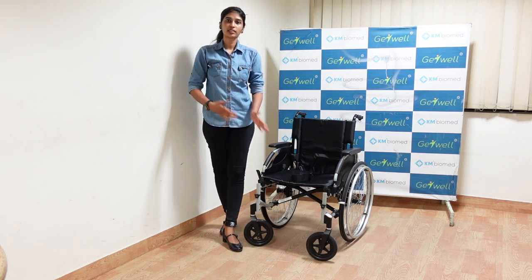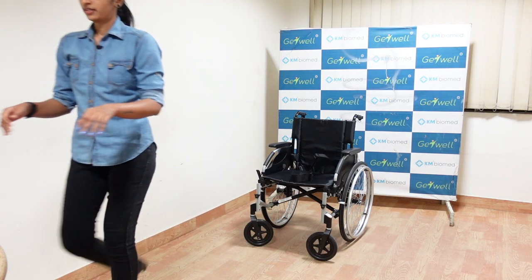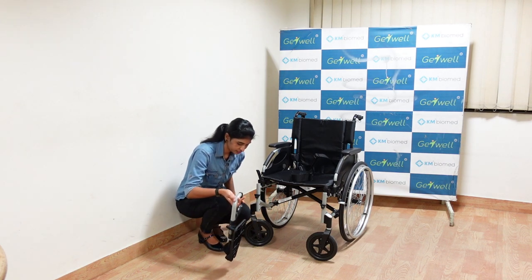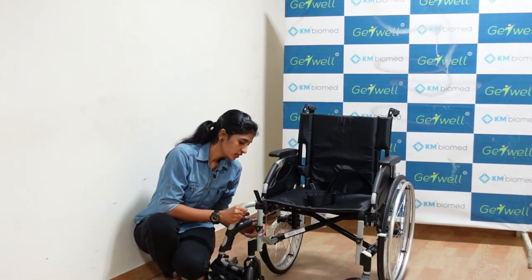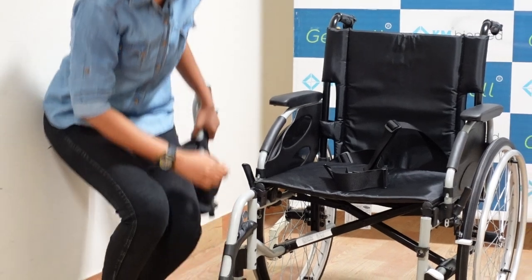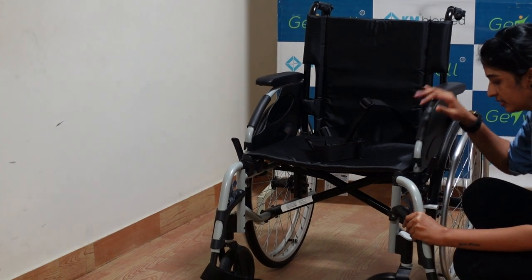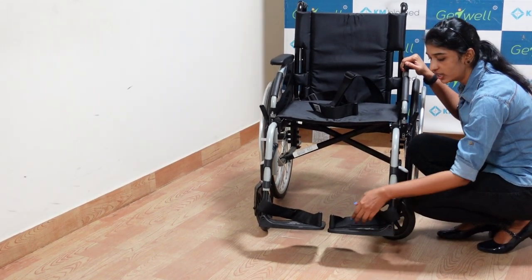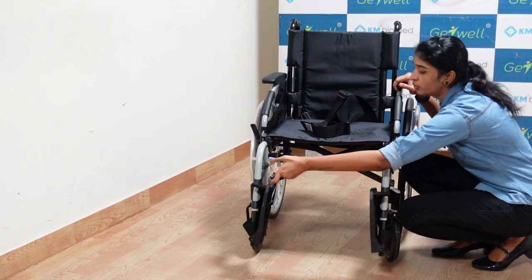The wheelchair also comes with two separate footrests and two anti-tippers. To fit the footrests, you can see there is a hole and a pin. You just need to place this pin inside it and then swing it inwards so that it gets automatically locked. Similarly for the other side — place the pin inside and it gets automatically locked. There is a foot pad where you can place your foot, and a heel loop which gives support to the foot — basically a foot protector.